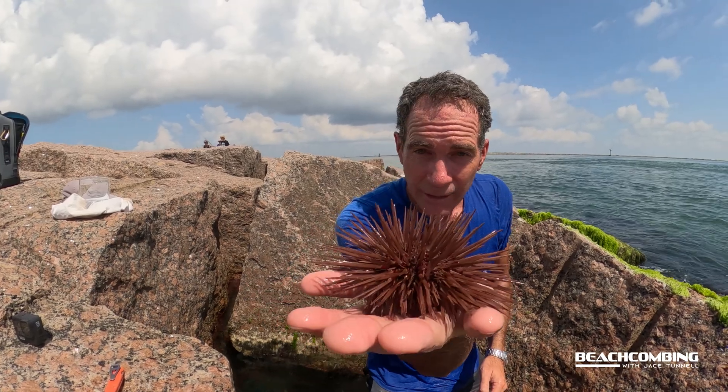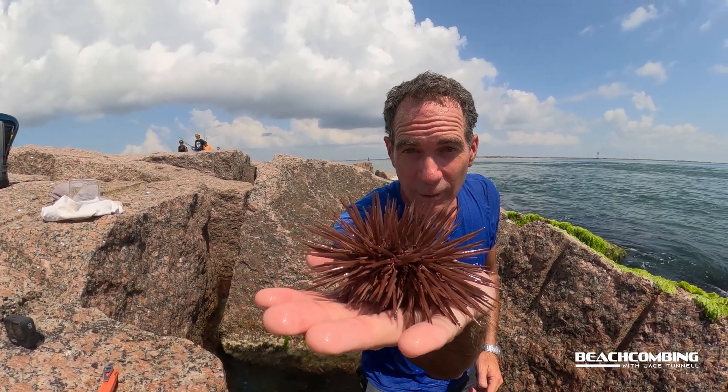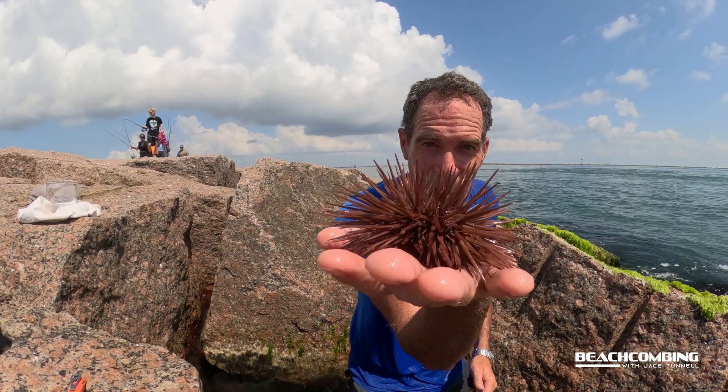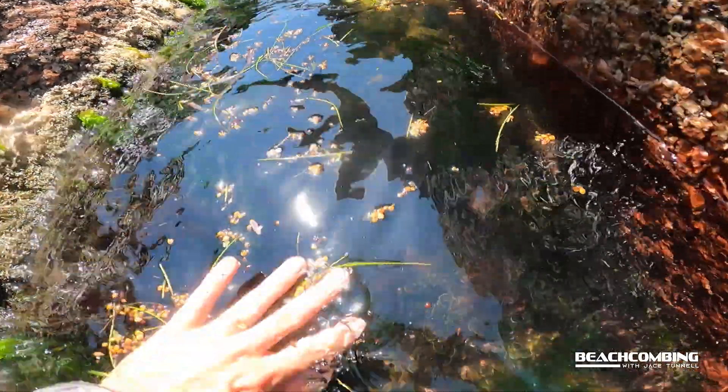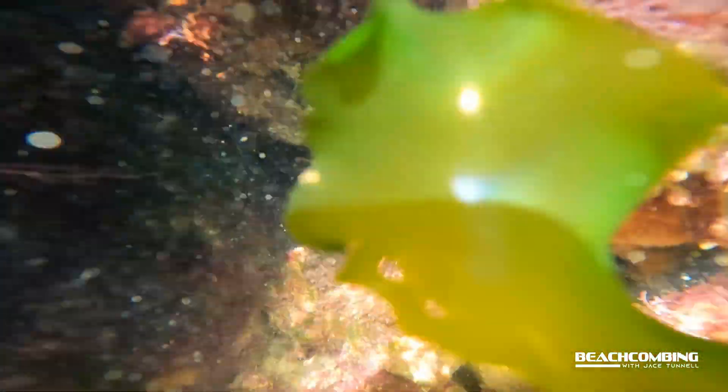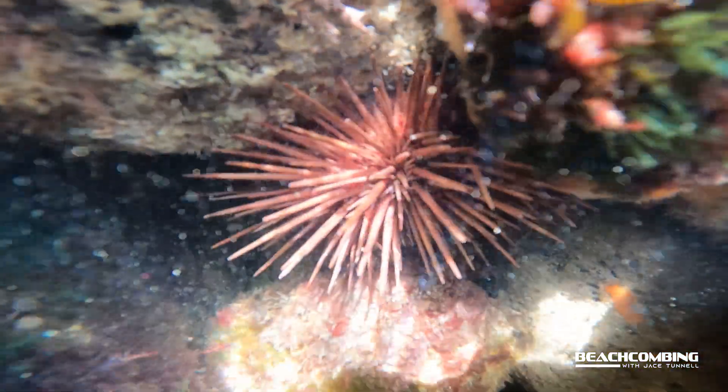We've got a little bin over here — like a little aquarium — we're going to put it inside and see how it moves around. We're actually in Port Aransas, Texas, out on the jetty, and a lot of people don't know that there are actually sea urchins out on these rocks. This is one of the coolest animals we have around here and I've never done a video on it, so I thought this might be the perfect opportunity.